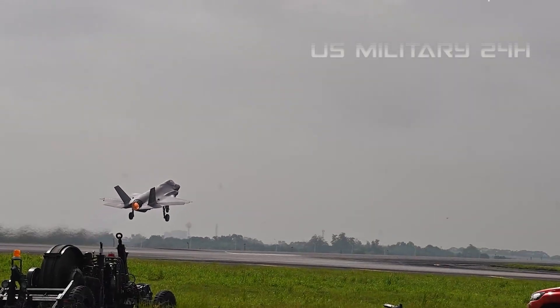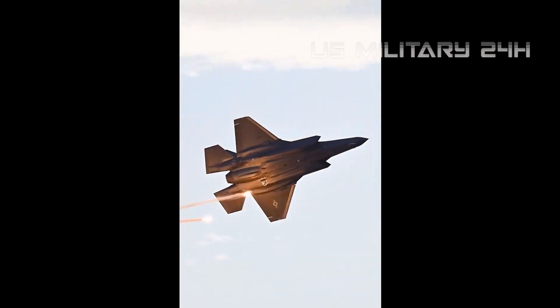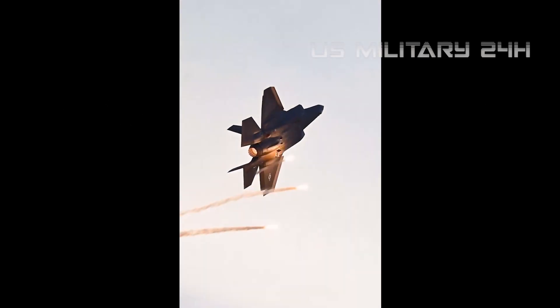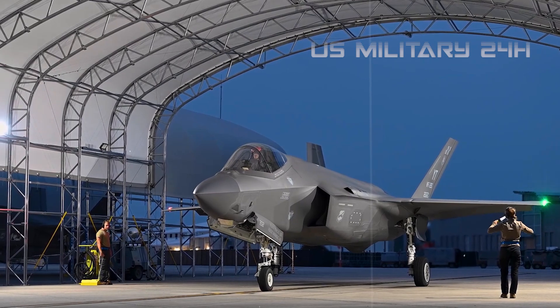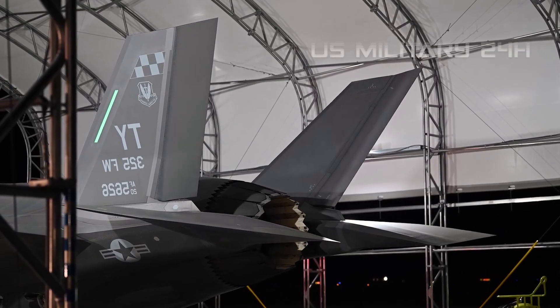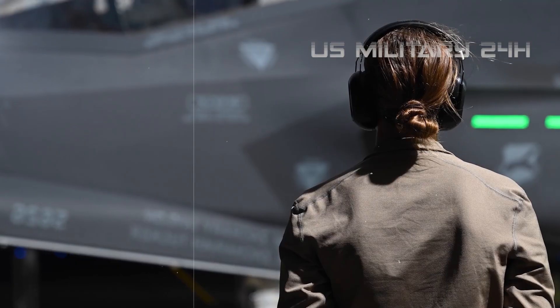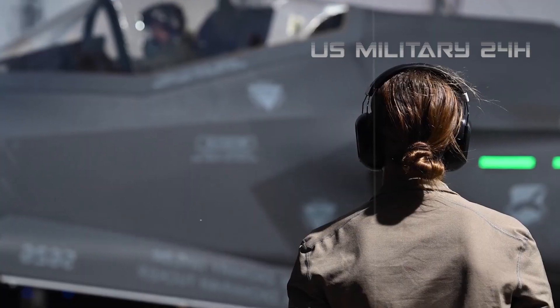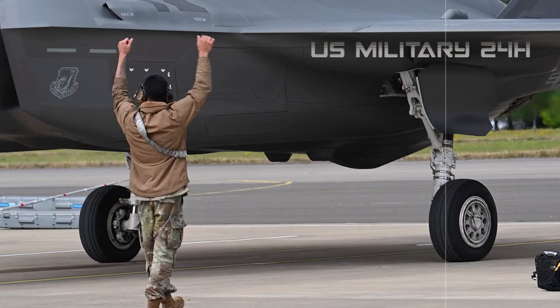Stealth redefined: the invisible dominator. At the core of the F-35A's unparalleled effectiveness is its stealth capability. This isn't just about radar-absorbent paint — it's an intricate dance of design, materials, and internal architecture. Every curve, angle, and edge of the F-35A is meticulously engineered to minimize its radar cross-section (RCS). This includes internal weapon bays that eliminate the need to carry weapons externally, which would compromise its stealth profile. The internal bays can carry a significant arsenal, allowing the F-35 to penetrate contested airspace virtually undetected.